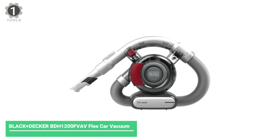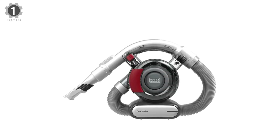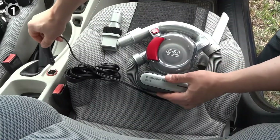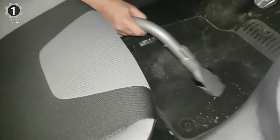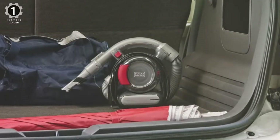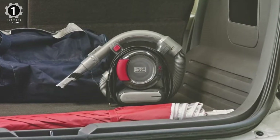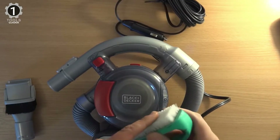Number 1: Black+Decker BDH-1200FF Flex Car Vacuum. The Black+Decker BDH-1200FF Flex features a unique integrated hose that allows you to reach all areas of your car where other hand vacs cannot. It weighs 3.3 pounds and is assembled out of the box — it took our tester just 42 seconds to unpack and have it ready for action on both hard and soft surfaces. This corded model delivers fade-free suction via a 12V outlet, with a 16-foot power cable plus an additional 4-foot integrated hose.